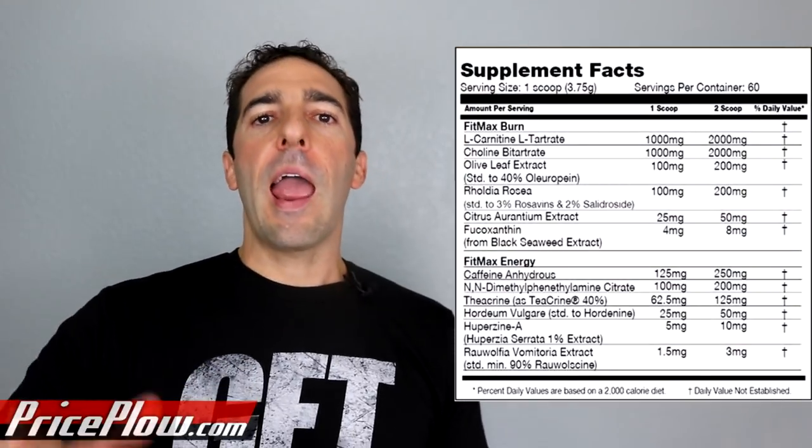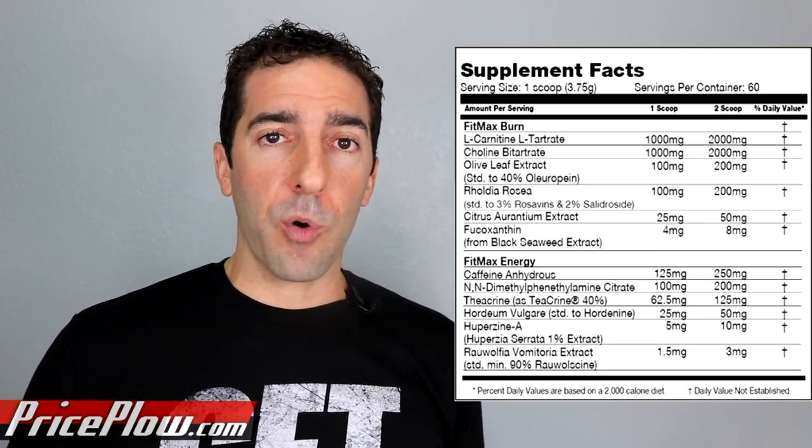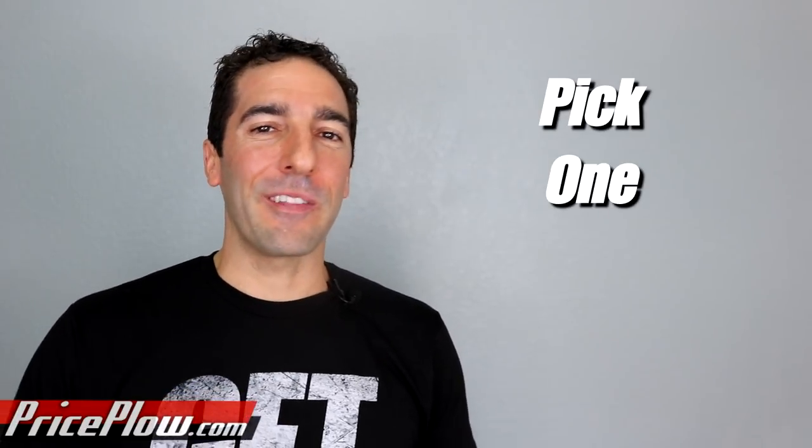Now it's time for caffeine. Each scoop has 125 milligrams; the two-scoop serving has 250 milligrams. Honestly, 250 milligrams isn't all that much, but because of everything else in here, I don't think you need a whole lot more. I get stuck at the 1.5-scoop range, so it's not even 250 milligrams for me. Whereas with energy drinks I sometimes find myself needing more, that's because we have that extra fun stuff in here. Caffeine gets the engine started, gets fatty acid turnover going — things just move faster.